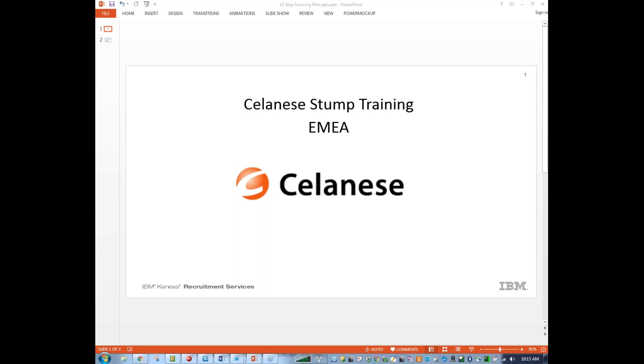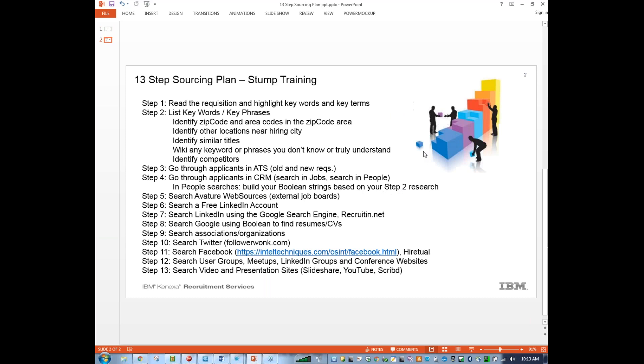With this type of position, I was reading the job description and it doesn't look like the person actually needs to truly have a customer service experienced background — they just need to have a customer service kind of mindset. As long as they had the language component, that seemed to be the most important piece. When I put together a stump training, I always focus on 13 steps — steps you can use regardless of whether you're sourcing in Hungary, France, Italy, Japan, China, or the United States. It's the same plan my sourcing team uses, and it works.